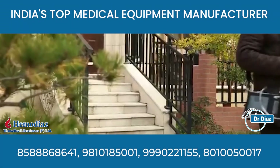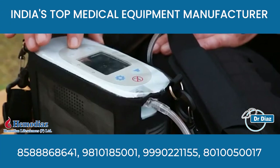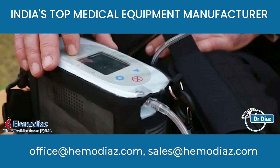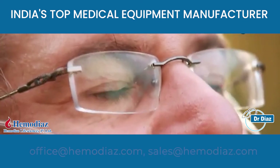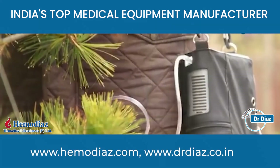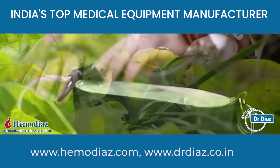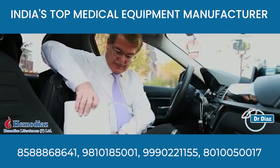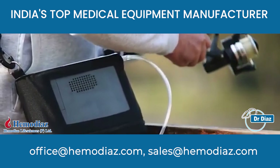Dr. Dai's medical oxygen concentrator adopts the current world's advanced transformation absorption, also called PSA technology. It separates and filters oxygen and nitrogen under common temperature and pressure, then obtains the oxygen in a pure physical manner of making oxygen without any additives, no disposables, pollution-free, fresh and natural.